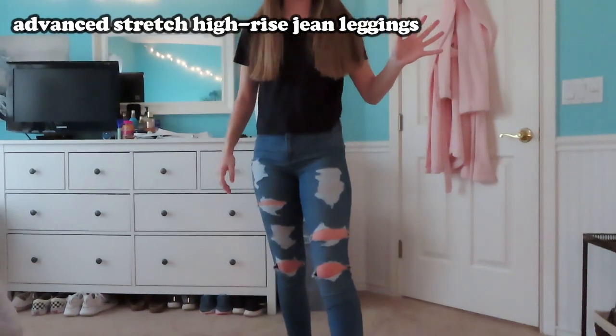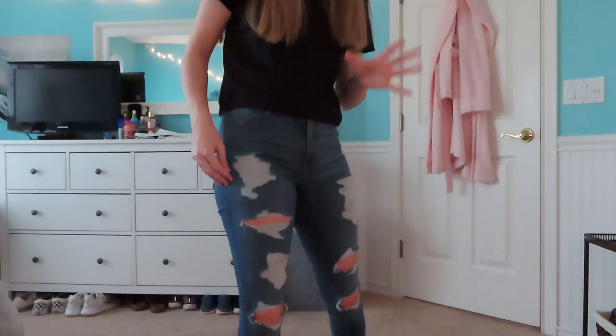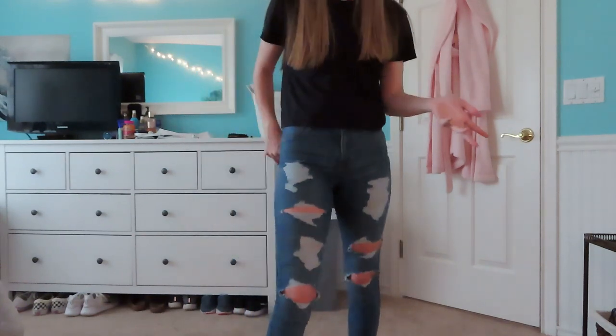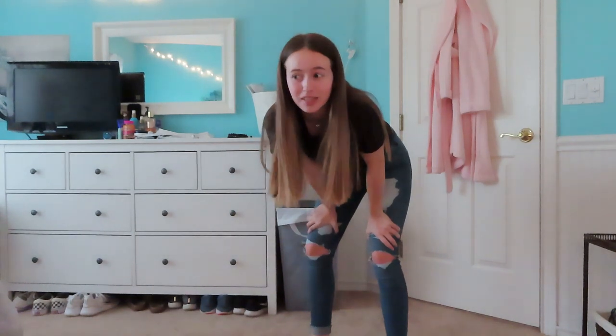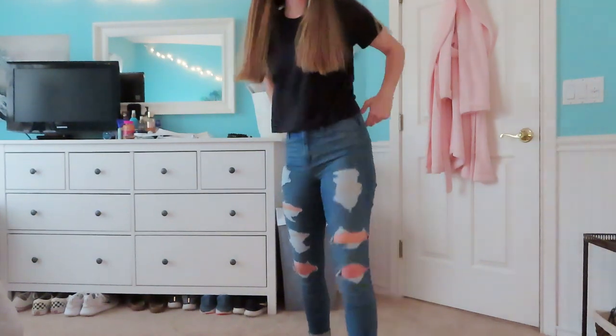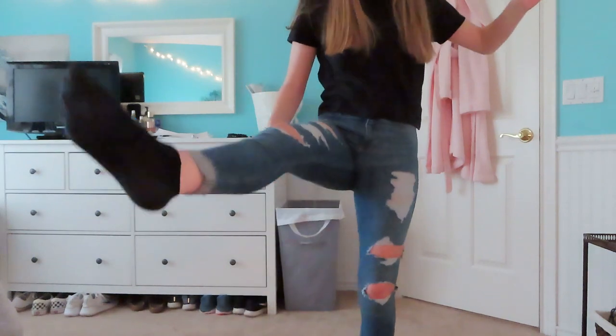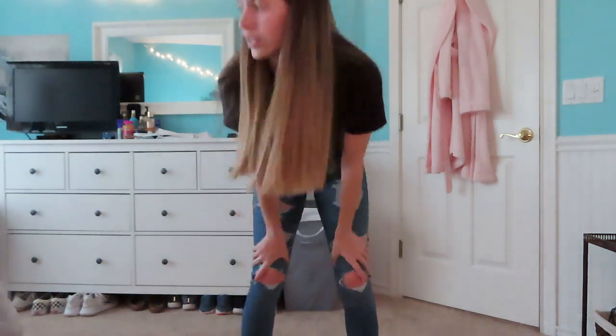So the first item I'm showing you guys is this pair of jeans from Hollister. These are the Advanced Stretch High Rise Jeans Leggings — that's the name of them on the website. These fit me super good. I'm actually shocked because I'm super picky about jeans, but Hollister's jeans in general are so good. These fit me perfectly; this is everything I want in a jean. It has a perfect amount of rips, goes down nicely, the ankle's pretty good. I'm going to be wearing these with the rest of the tops I show you in this video. 10 out of 10 on the jeans — these are great.